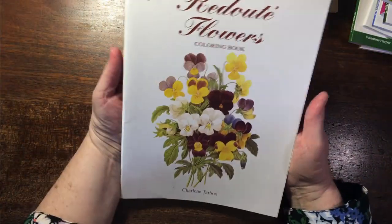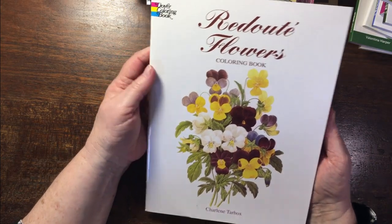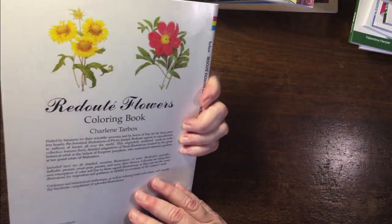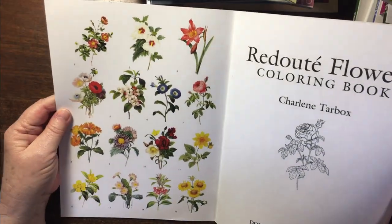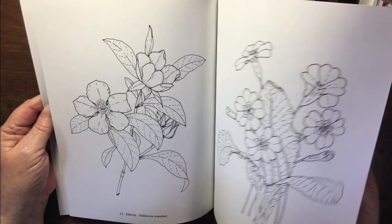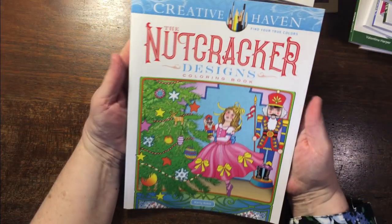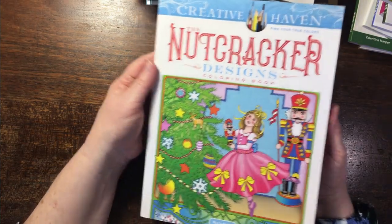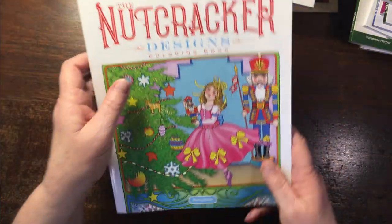I've done a page-through of Redouté's Flowers — I really like this one by Charlene Tarbox. Redouté is an artist and they show you his paintings, then you have an opportunity to color them. I think that's really cool. I also love the Nutcracker Suite Ballet, so this Creative Haven book is a fairly new purchase for me, though not a new book. Also fairly new for me: Dot Barlow's Beautiful Birds.